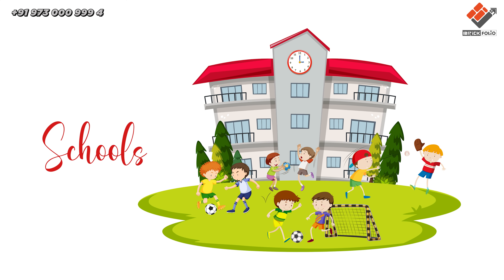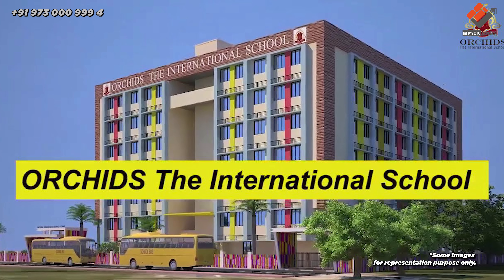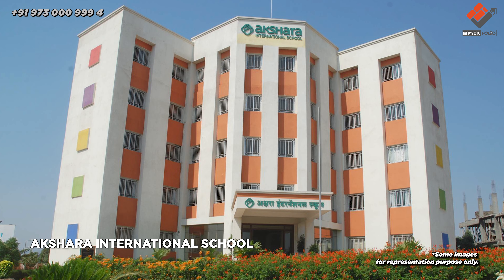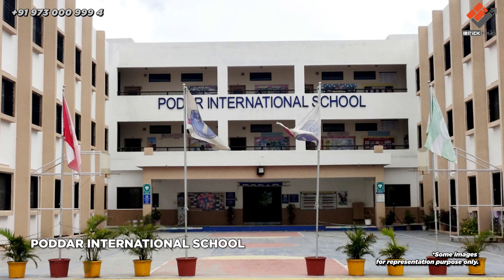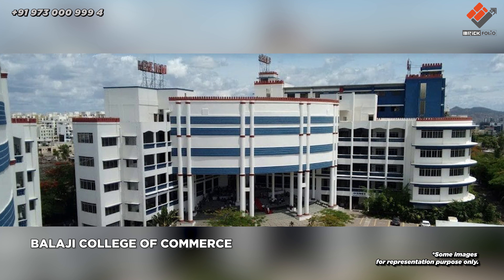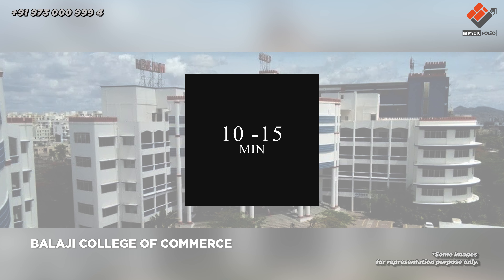If we talk about the schools and colleges nearby the location: Blossom Public School, Orchard International School, ICSE, The Academy School, Akshara International School, Podar International School, Indira College of Commerce Arts and Science, and Balaji College of Commerce are within 10 to 15 minutes from the location.